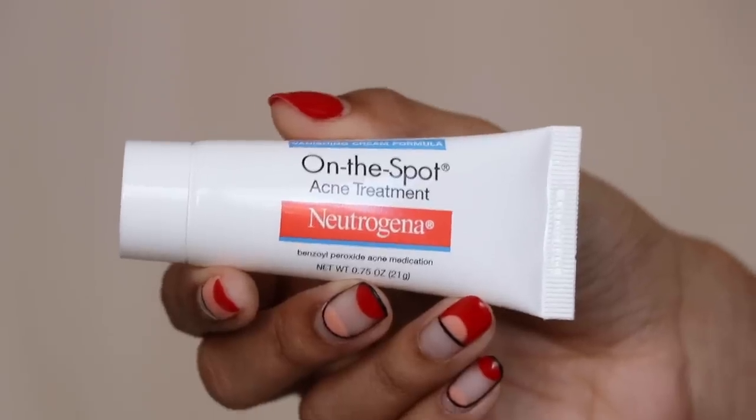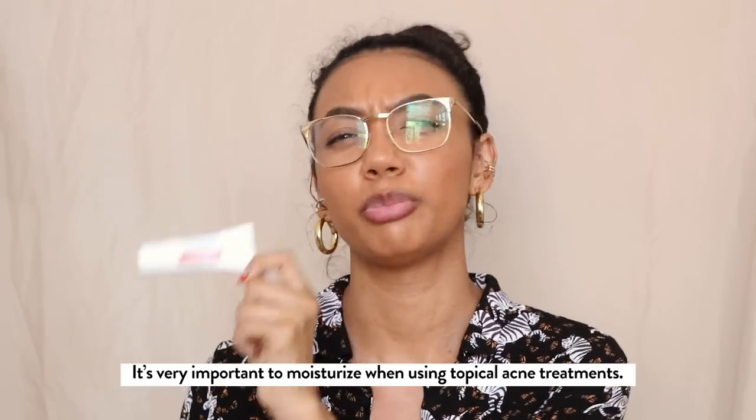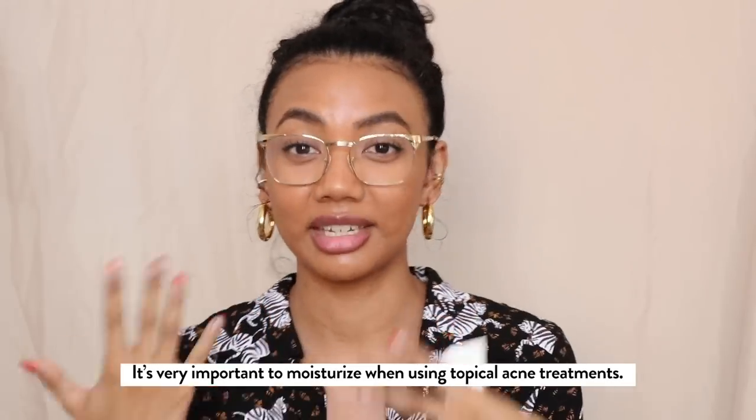That was your basic maintenance routine — now we're going to get into the fun stuff: your emergency kit. Everyone should have a combination of these products. The very first one — especially for anyone with acne-prone skin — is the Neutrogena On The Spot Acne Treatment. This is 2.5% benzoyl peroxide. Benzoyl peroxide is an amazing ingredient for acne. The only thing is it has a tendency to really dry out people's skin, so that's why I think it should be in your emergency kit as a spot treatment rather than a mask or facial cleanser.